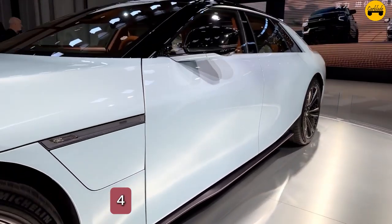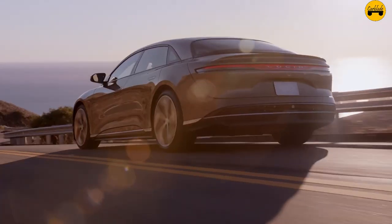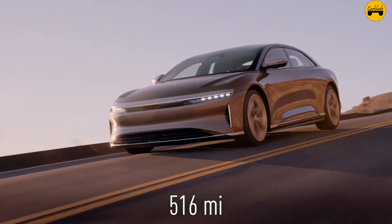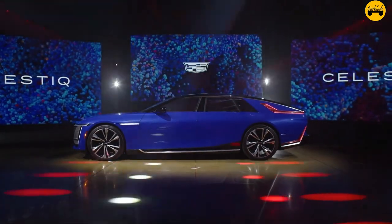Number 4: Active noise cancellation. The Celestiq incorporates active noise cancellation technology, which reduces unwanted road noise, creating a quieter and more serene cabin environment.